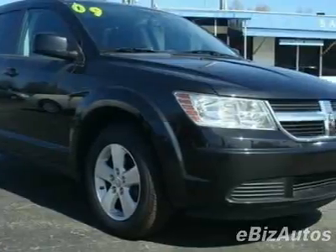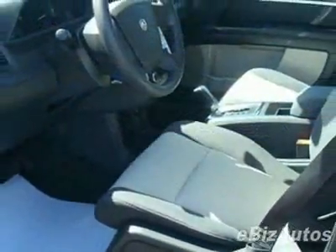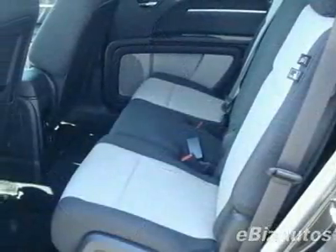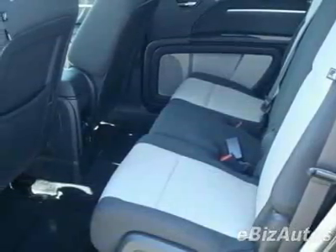This vehicle gets 16 miles per gallon in the city and 21 on the highway. This Journey boasts a 3.5-liter V6 engine and has a 6-speed automatic transmission.